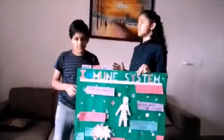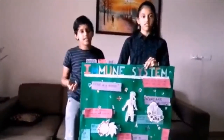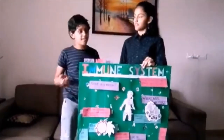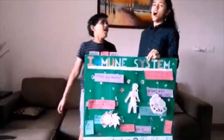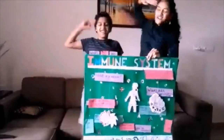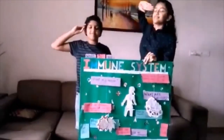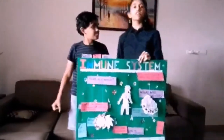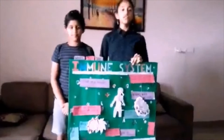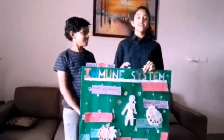But what are WBCs? WBCs, also known as white blood cells or leukocytes, are the ones that fight off all the diseases in our body. They are basically like the soldiers in our body. The different types of WBCs are neutrophils, basophils, eosinophils, monocytes, and lymphocytes.